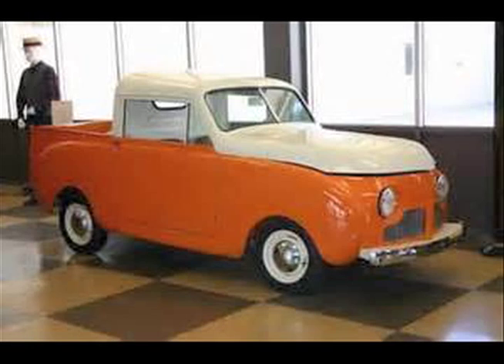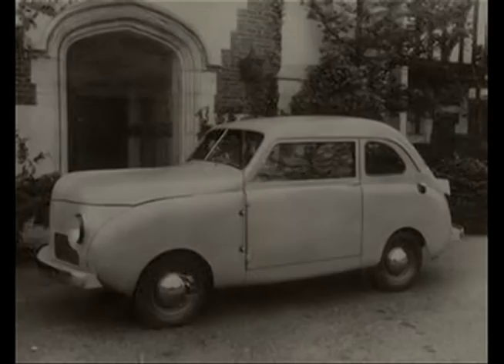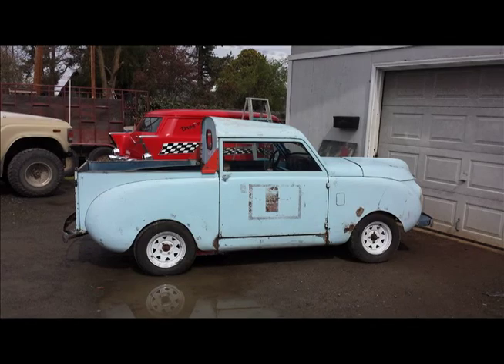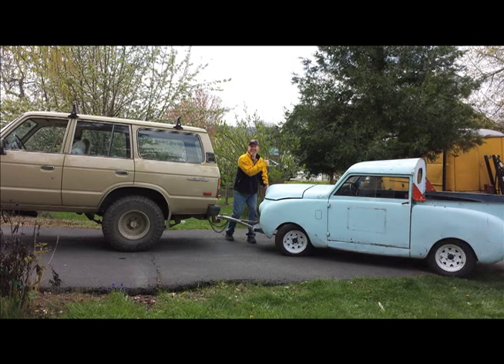In 1939, Powell Crosley — who at the time owned the Cincinnati Reds — was involved in manufacturing clocks and generators. He decided to create a vehicle for the people: the Crosley. This particular Crosley was then passed on as a family heirloom from father to son, which is exactly how Charles became the owner of this '47.